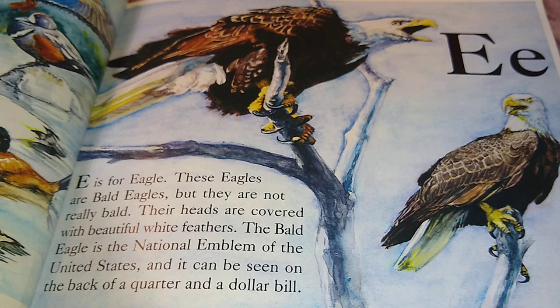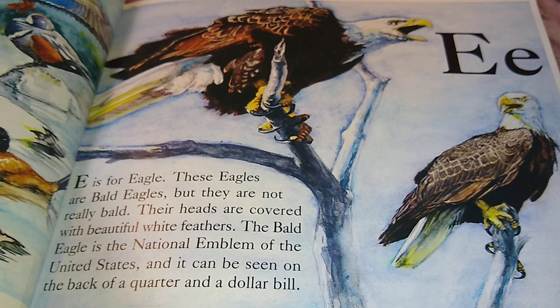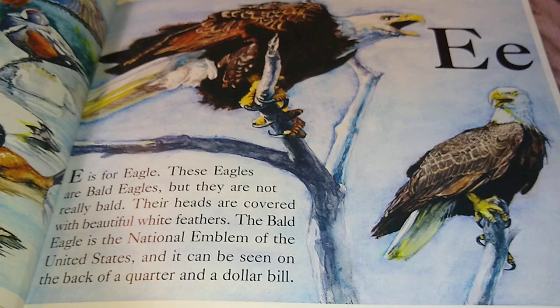E is for Eagle. These eagles are bald eagles, but they are not really bald. Their heads are covered with beautiful white feathers. The bald eagle is the national emblem of the United States of America. It can be seen on the back of the quarter and the dollar bill.